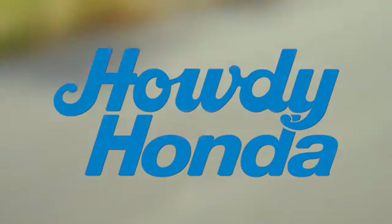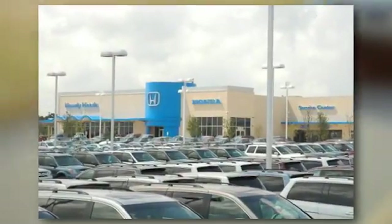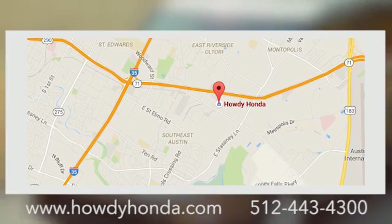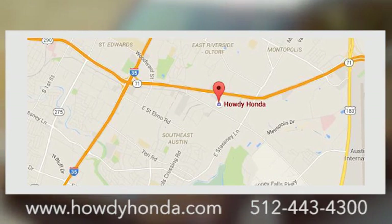At Howdy Honda, we are a friendly dealership with real pride in our Texas roots. Conveniently located at 5519 East Ben White Boulevard in Austin, Texas. We'll see you right now. Thank you.